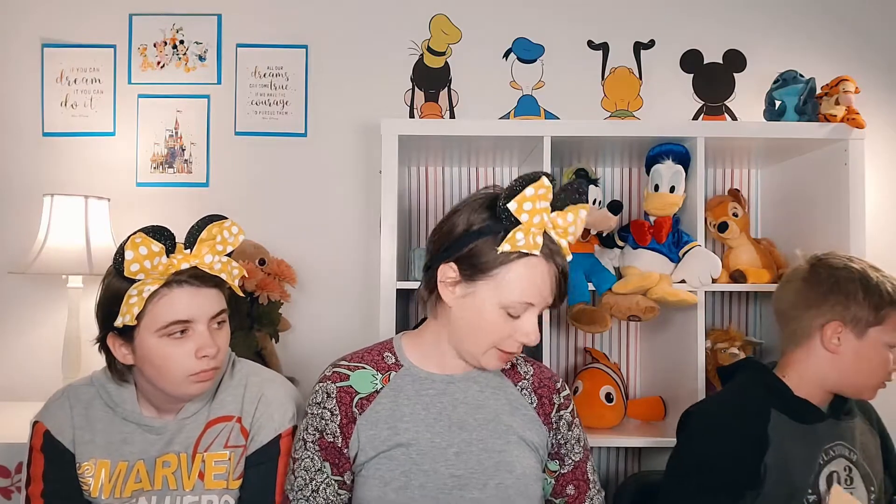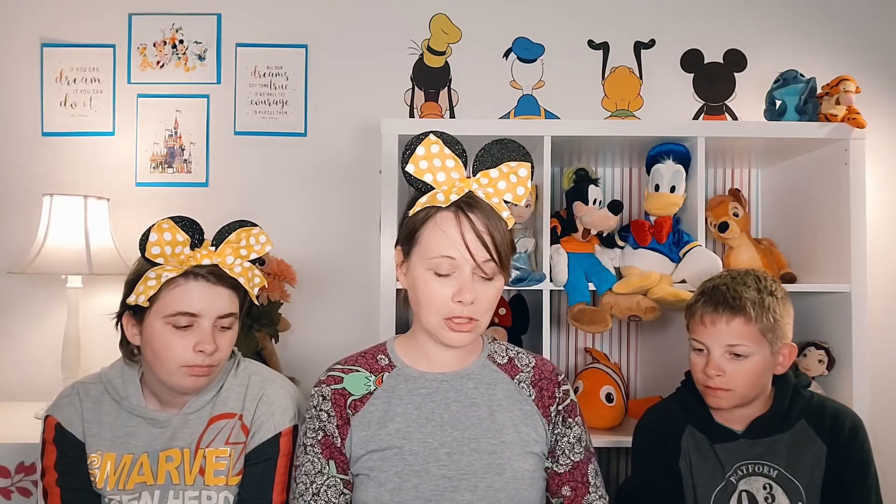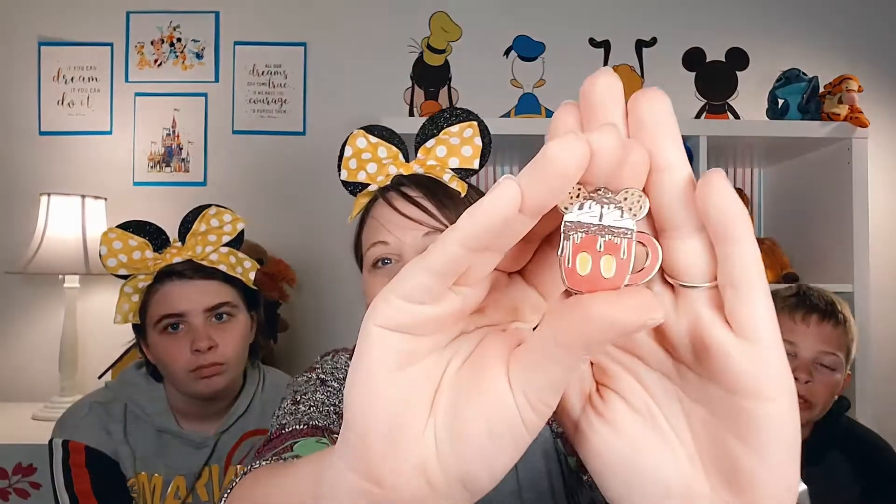The next package is from Janelle from North Carolina — a trade through a Facebook pin trading page. I've been looking for the Happy Holidays Hot Cocoa pins, which are really hard to come by since they were from 2019. Janelle has sent us one — after getting through all the bubble wrap, we have the Mickey Hot Cocoa pin. It's got really cute details and the color is really nice.